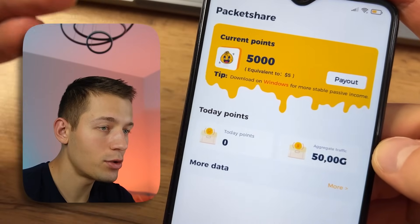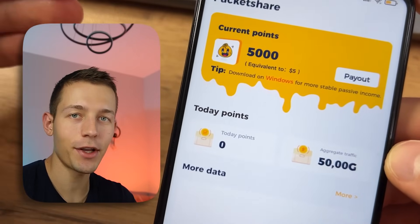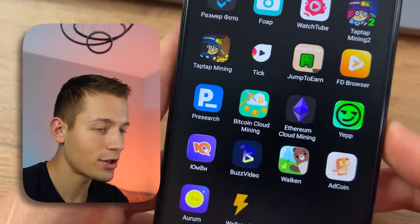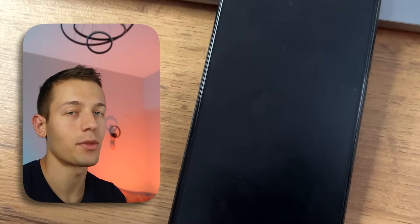To start earning here you just need to start this application. You won't believe it, but I'm already getting paid. I can hide this application, even turn off the phone screen, and the money will still come to my balance. This is real passive income.